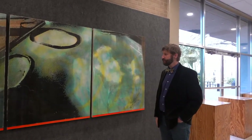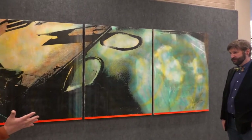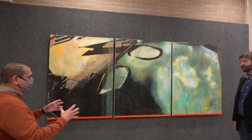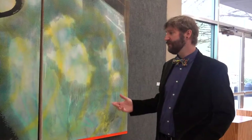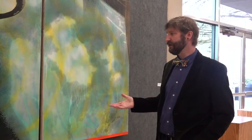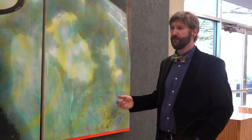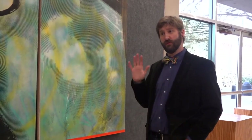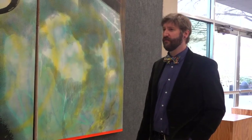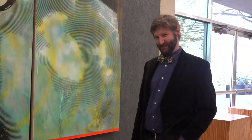Typically — and I know it varies from one project to another — about how much time is spent refining a project like this? Some of these can take up to three to six months to complete. Some of the larger ones — like one I'm working on now that's about 20 feet long — that one's been going on about six to eight months. I'm hoping to get it finished, but it does take time.